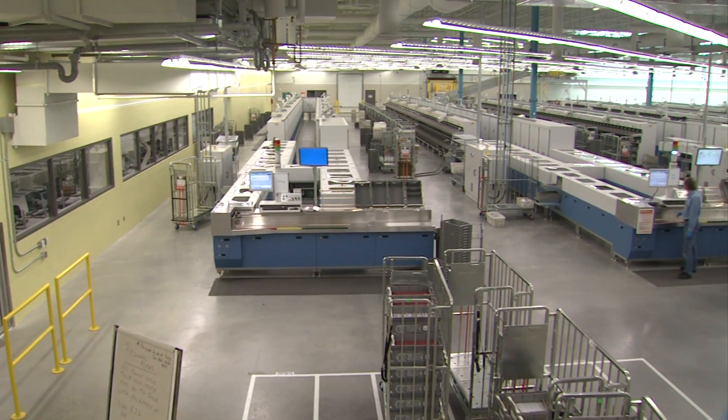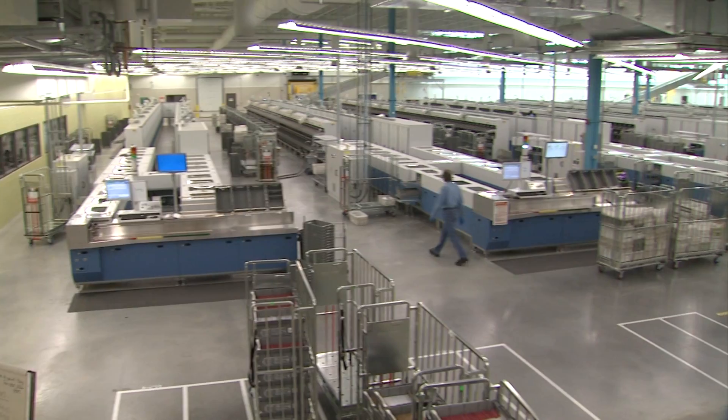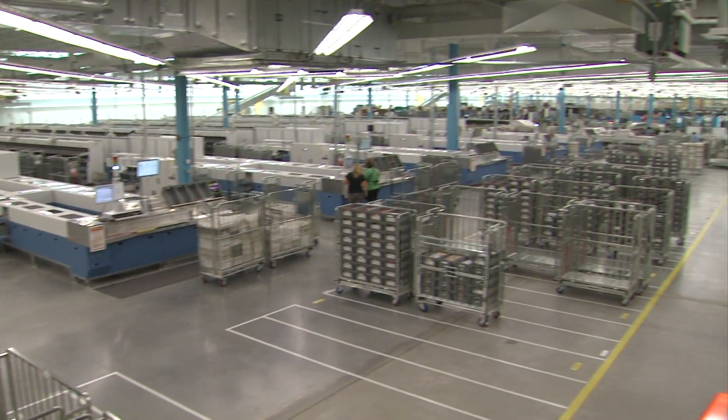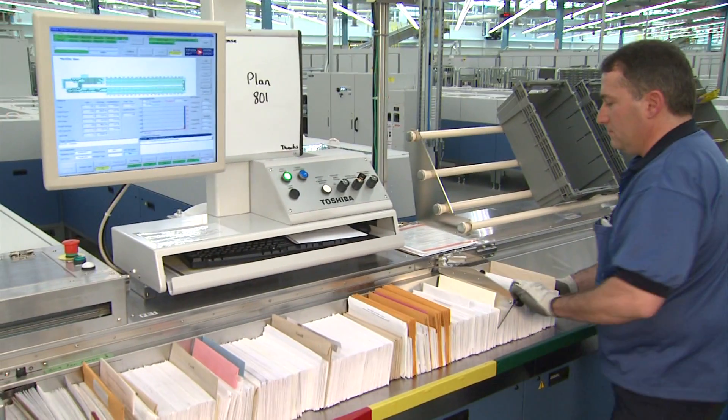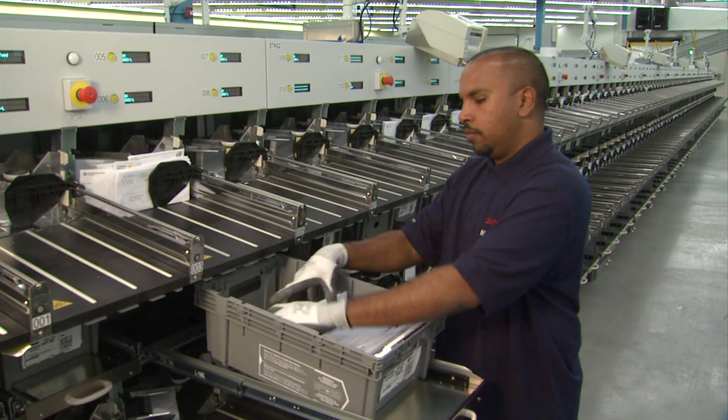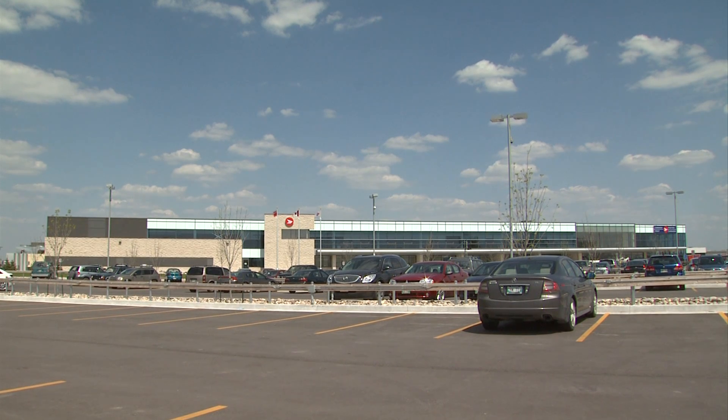We're committed to ensuring that all major new Canada Post building construction is registered for LEED certification, because we know that greener buildings don't just benefit the environment. They also benefit our employees and our customers by providing safer and healthier workplaces.